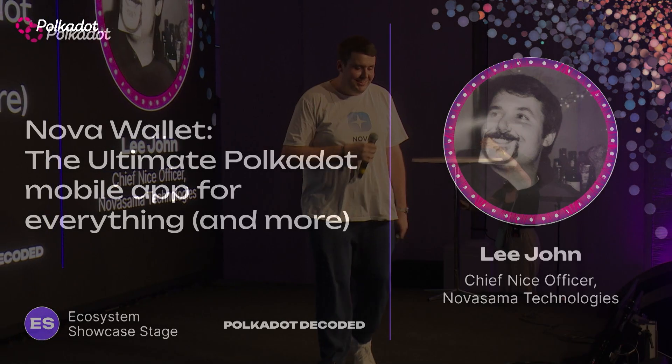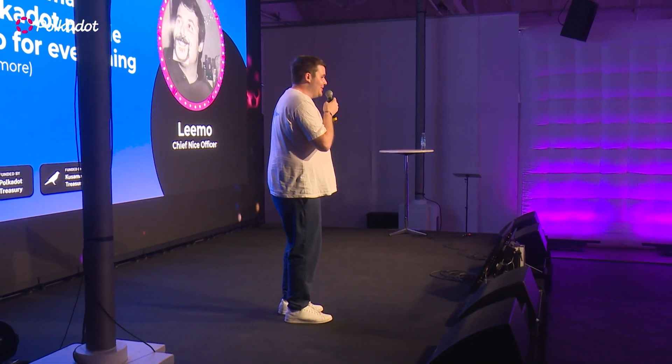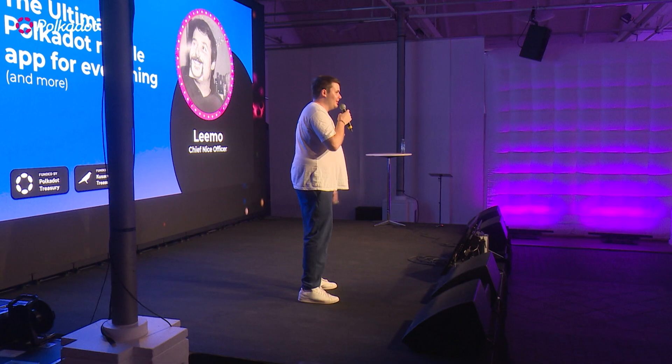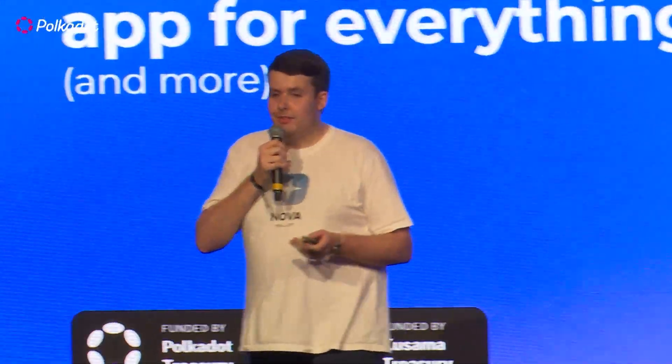GM everybody. It's good to be in Copenhagen. Thank you Zoe for the introduction. For those of you that haven't met me before, I'm Lemo, and I'm sure we'll get to know each other a bit more later on tonight. I'm here to talk about Nova Wallet, the ultimate Polkadot mobile app for everything and more — and a bit of foreshadowing there.